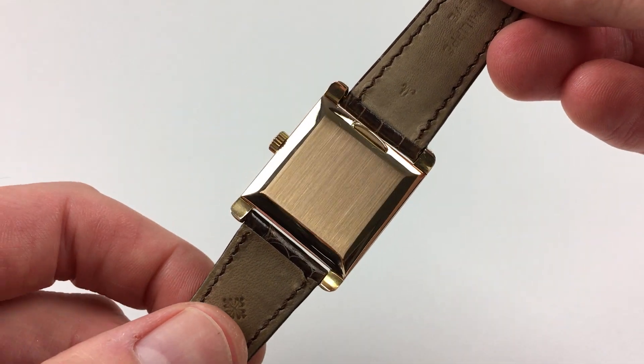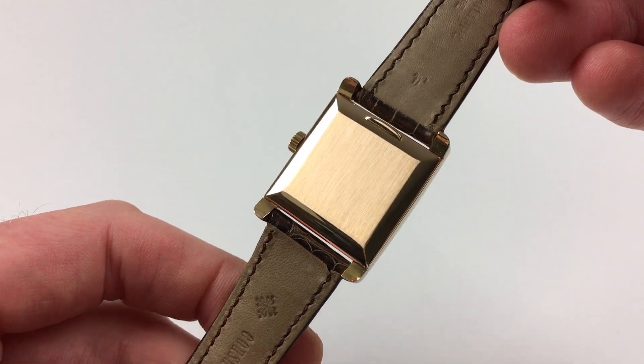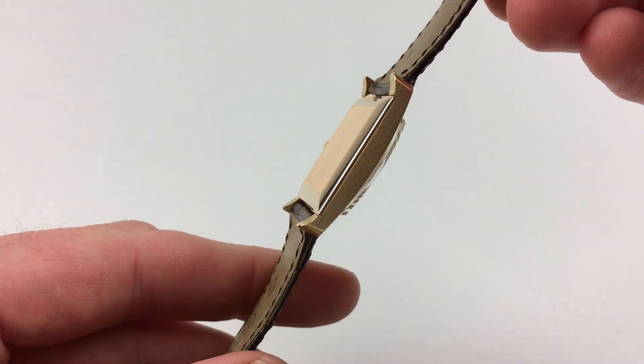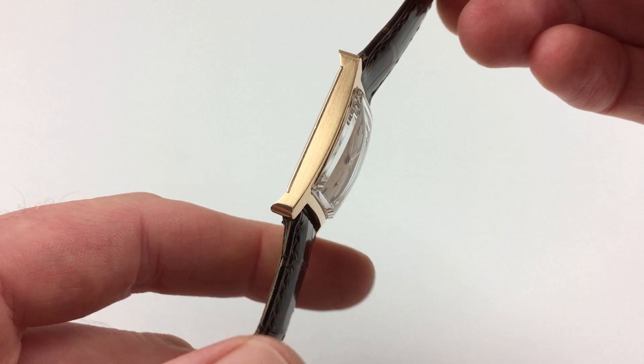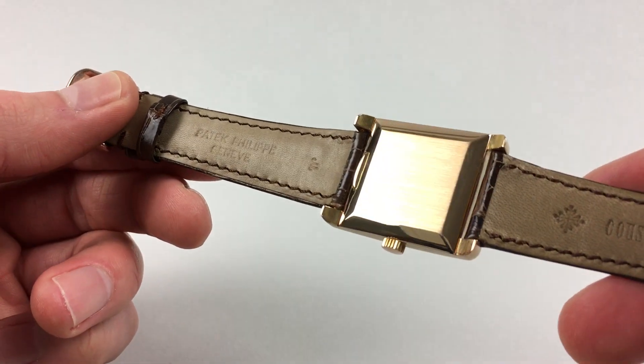There is a snap-on case back which has a polished chamfered edge and a satin finish to the centre. The watch is also fitted with a new Patek Philippe alligator strap.